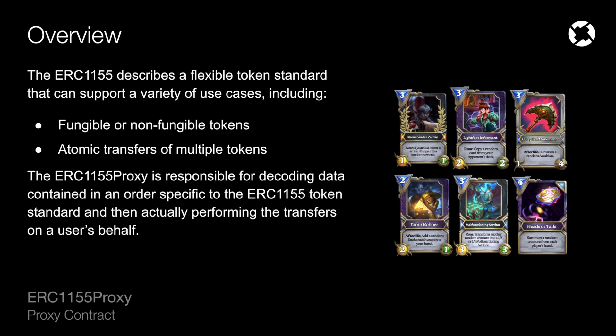The ERC-1155 token standard is probably the most flexible token standard out there to date, and it could support a variety of use cases. You can almost think of this as a combination of the ERC-20 and ERC-721 token standards, as it can support either fungible or non-fungible tokens. A single ERC-1155 contract can support both of these tokens at the same time.